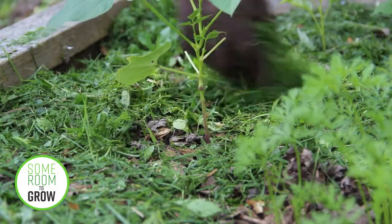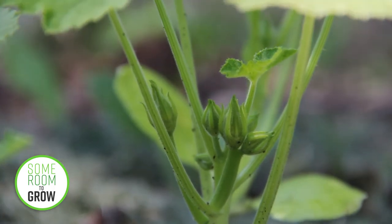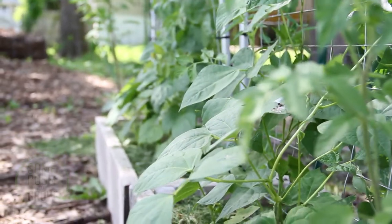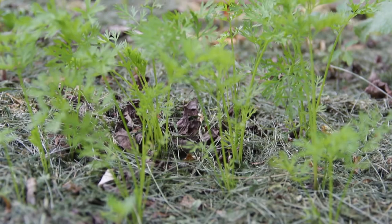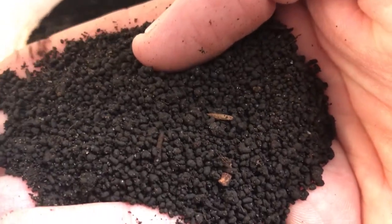Fertilizing your garden is essential if you want your plants to be their healthiest and most productive. And who wouldn't want that? There are tons of organic fertilizer products on the market, and I've read that many of them work quite well. But if you've seen any of my other videos, you've probably noticed that we don't use any store-bought fertilizers, aside from adding organic worm castings when starting seeds.